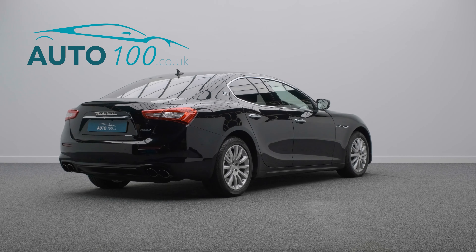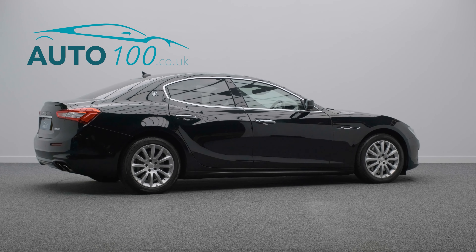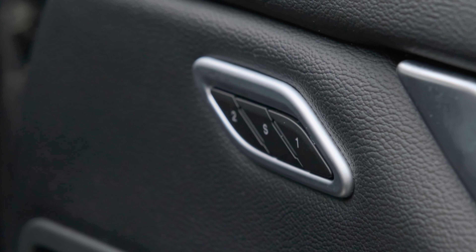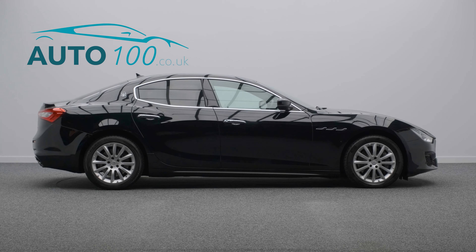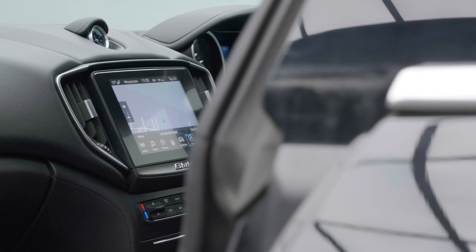This vehicle also benefits from privacy glass, electrically adjustable memory seats with heating function, satellite navigation with Bluetooth connectivity, Apple CarPlay and Android Auto, cruise control, climate control, front and rear parking sensors, and so much more.